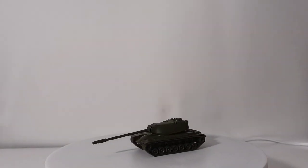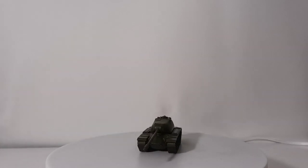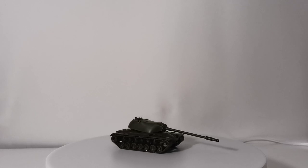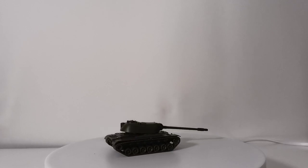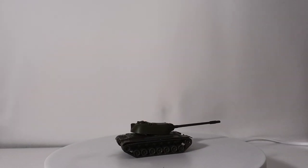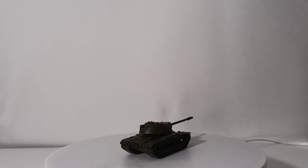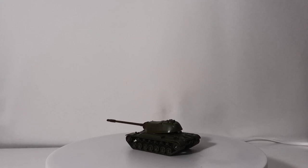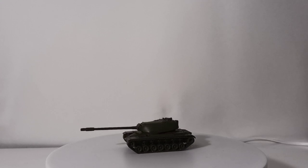Here's one I've already started working on: an M103 heavy tank, also by Rocco Mini Tanks, sprayed in Tamiya olive drab. These were in service from 1957 to 1974 with the U.S. military. You can see just how large and long the main gun on this tank is. It would have been most prevalent during the Cold War and Vietnam era.